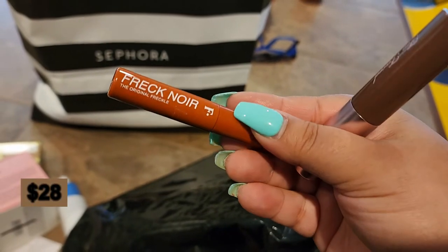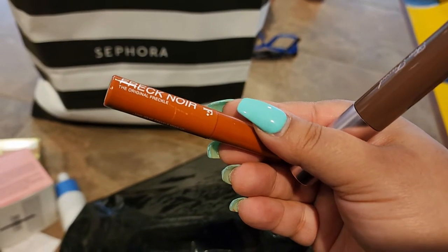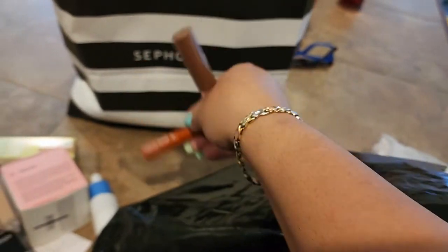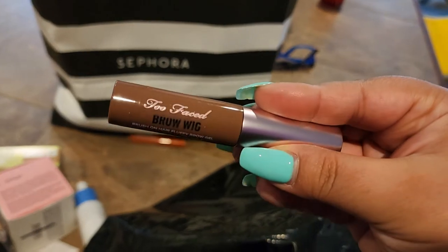We got the Freck Noir Original Freckle! I cannot wait to play with this — it is so fun. I was playing with it at work on my hands and it was just so much fun. I really like that one.